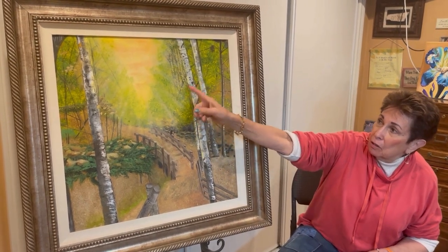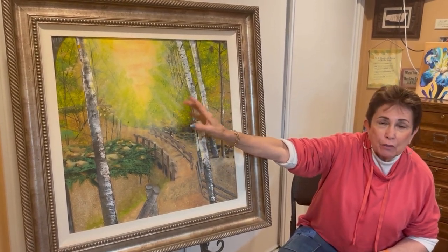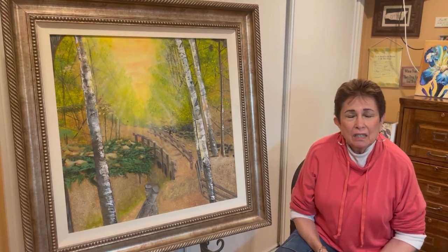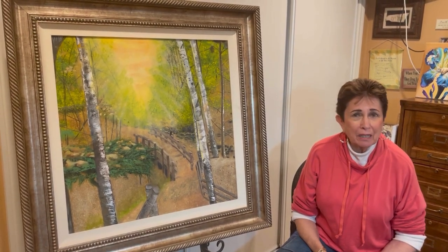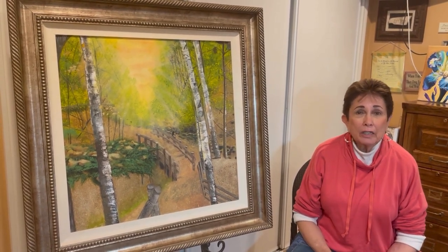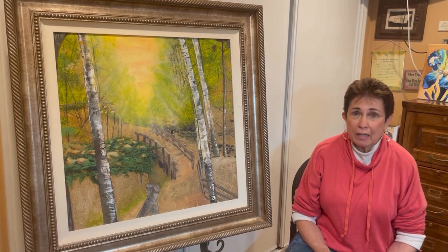Originally it was all forest in there — all trees. When I got done, it just wasn't happening. The trees got muddy. It looked like an overgrown forest. It wasn't attractive at all.